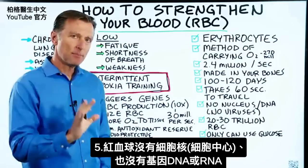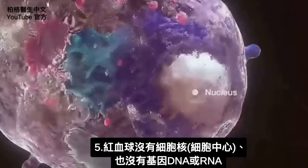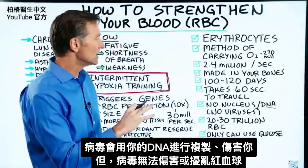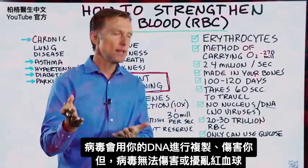The interesting thing about the red blood cell is it has no nucleus — that's the center of the cell — and it has no DNA or RNA. What's interesting about that is that viruses use your DNA to replicate, so viruses can't hurt or mess with your red blood cells.